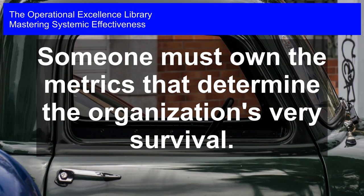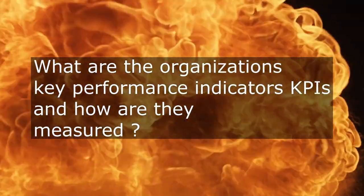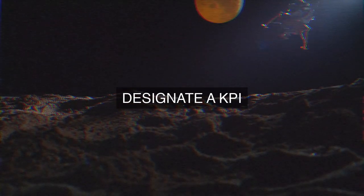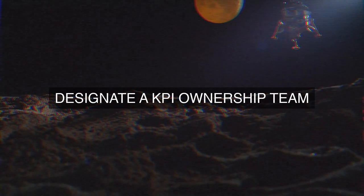Mastering Systemic Effectiveness. Someone must own the metrics that determine the organization's very survival. Who within the organization is responsible for establishing and tracking the key performance indicators (KPIs) that measure its operational effectiveness, and how are these metrics specifically defined and monitored to ensure alignment with strategic objectives?